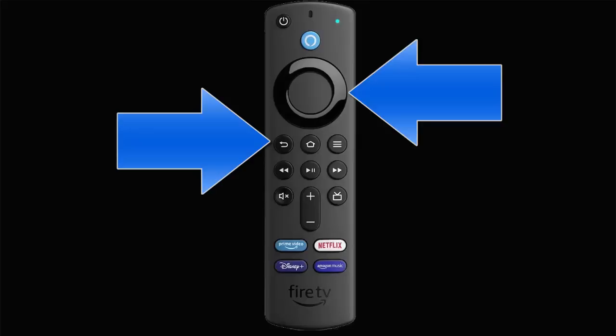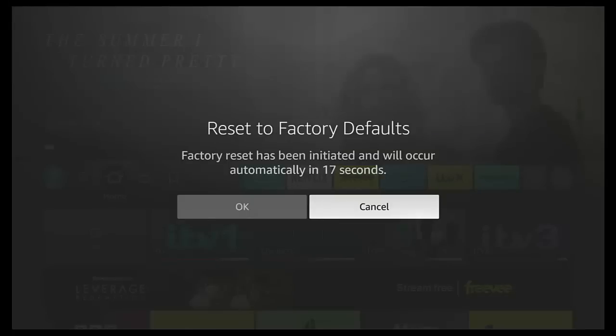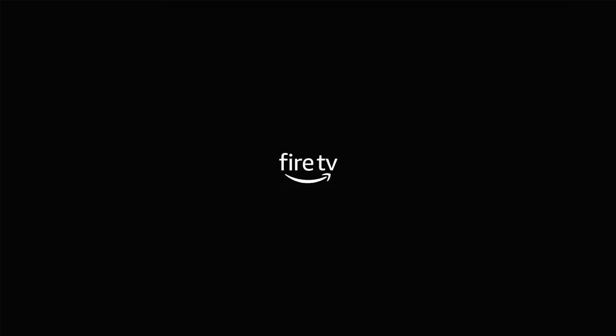If that didn't work, they suggested pressing and holding the back button and the right-hand side of the navigation circle together for 10 seconds, after which a message should appear asking if you want to reset the device. But many people found that holding these buttons did absolutely nothing — no message came up at all.